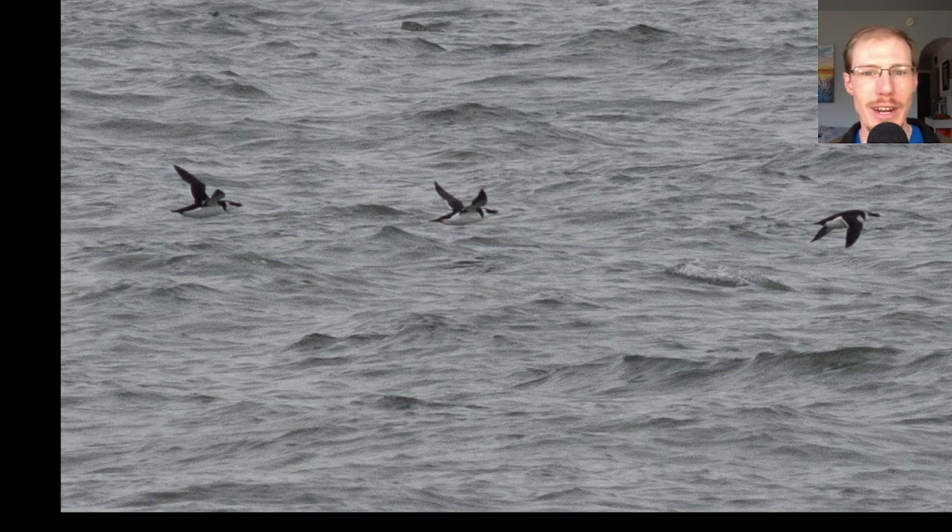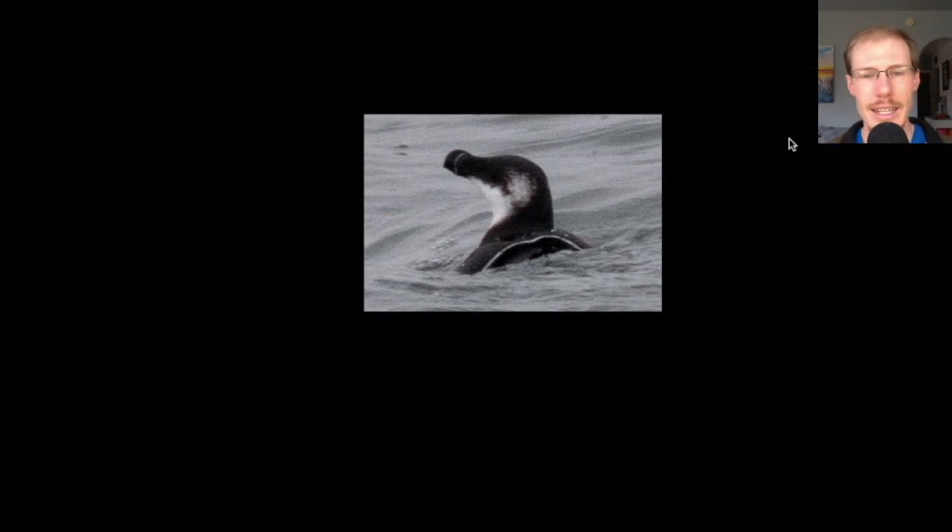Here we have three more razorbills. I'm not going to pretend to be an expert by any means on winter alcids, but you can see the blunt shape of the bills, and also the white underwing contrasting with the white body, compared to some other alcid species which have a dark underwing contrasting with the white body. Here's another razorbill that gives a really good look at the shape of that bill, compared to species like common murre which have more of a standard thin bill.